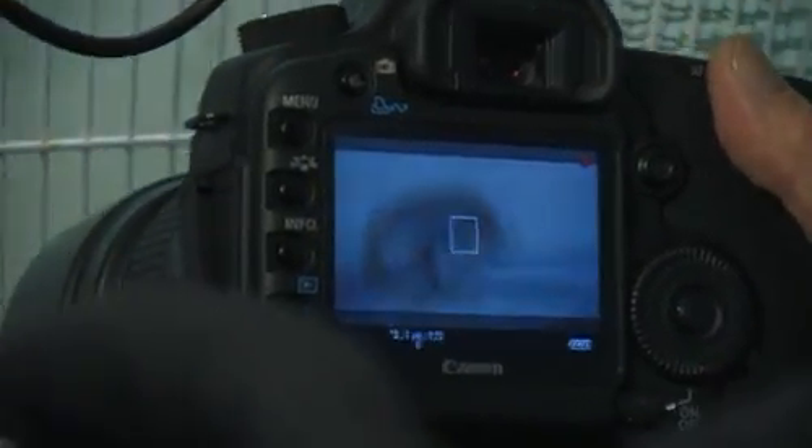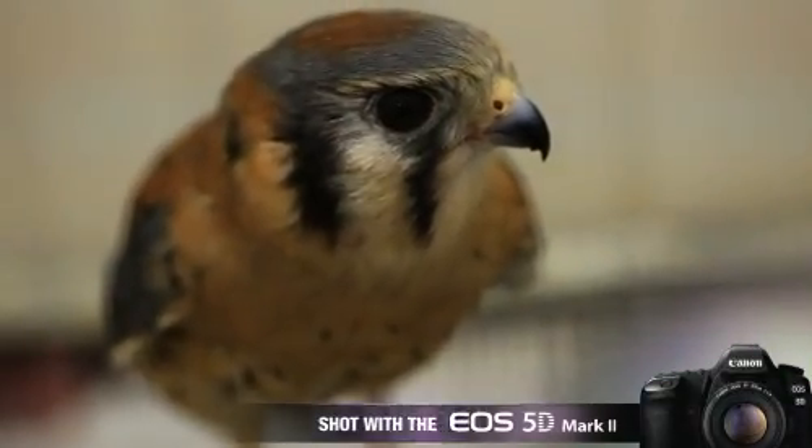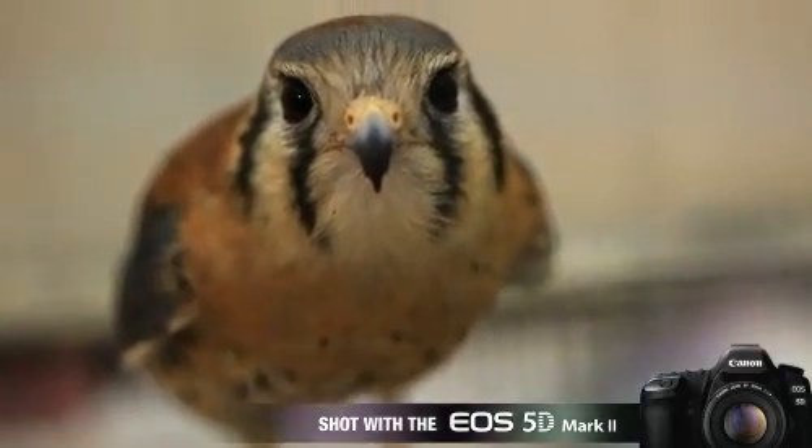I can pull back, I can show the bars, I can focus thin on the bird. There's no way I can do that on a normal video camera because of the depth of field. It's amazing.